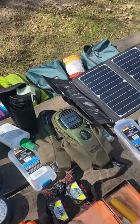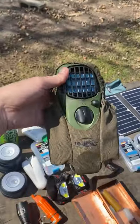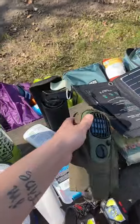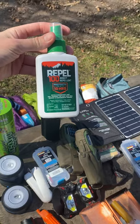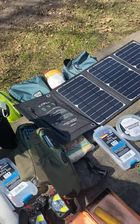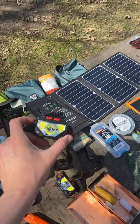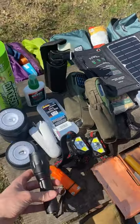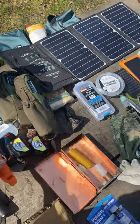Next we have our Thermacells — these are a must-have — along with the 100 DEET repellent. We also bring two headlamps, and of course extra flashlights and a whistle with a compass on it.